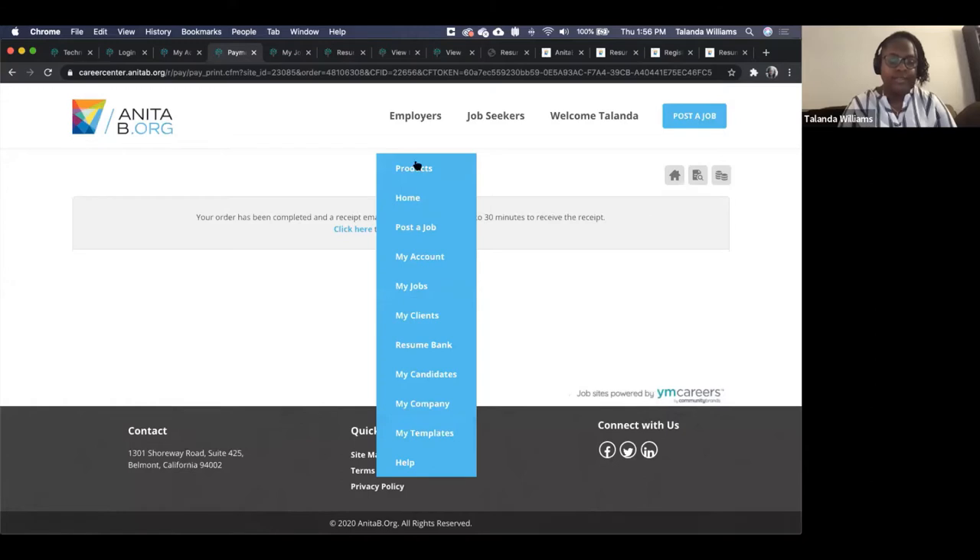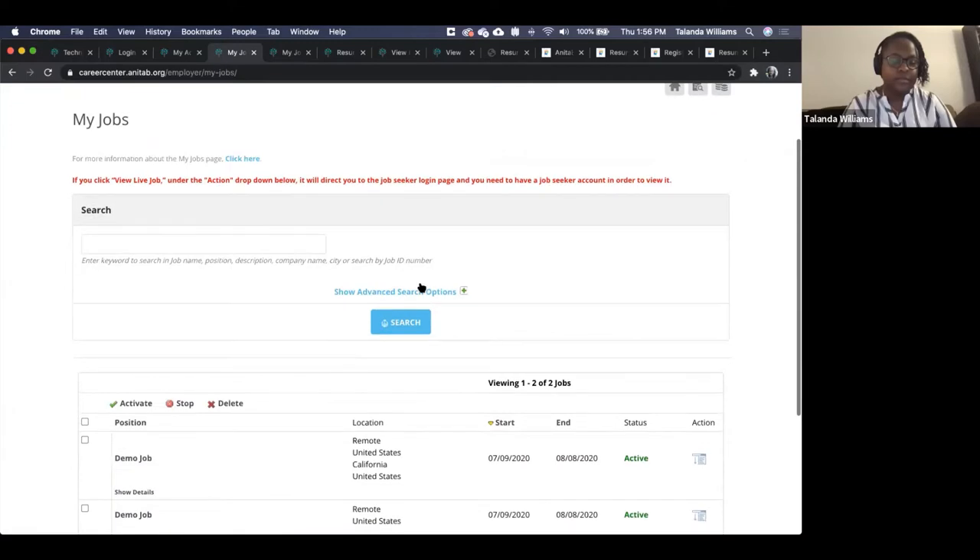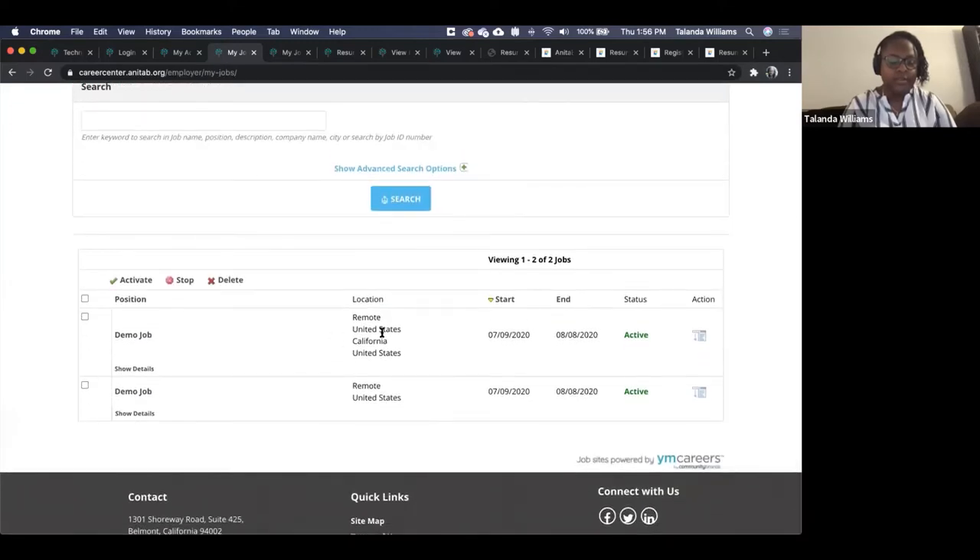You'll receive an email, and you can view the job you just created by going to My Jobs. I have two jobs now — one done earlier and one just added with California as a location. This is where you can see the status of your jobs, the end date, whether they're active, deactivate them, view applicants, change job settings, edit the position, and view the live job page.